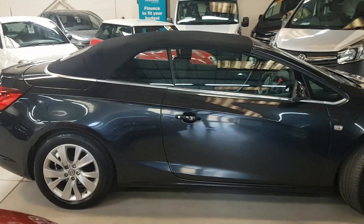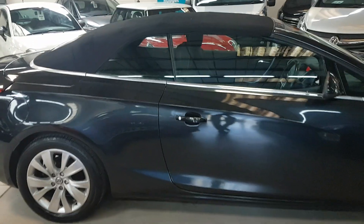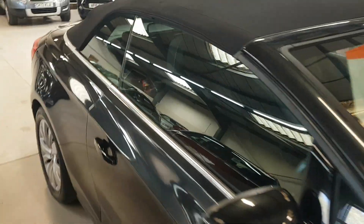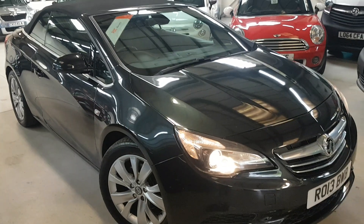A very, very good looking car and this one is a great example. Do pick up the phone — don't just turn up. This way we can avoid any disappointment, because we will hold a car for you whilst you're on a journey. Many thanks for looking.